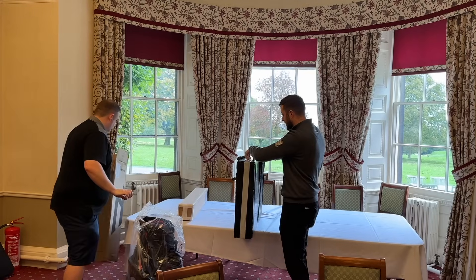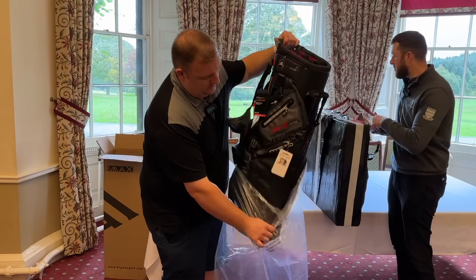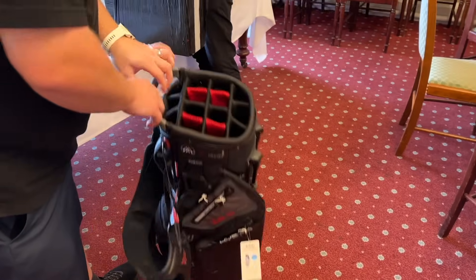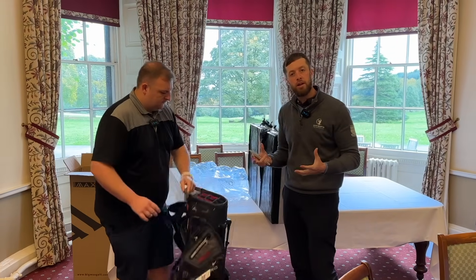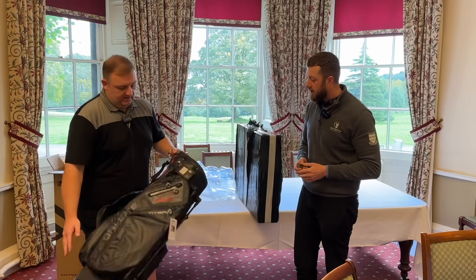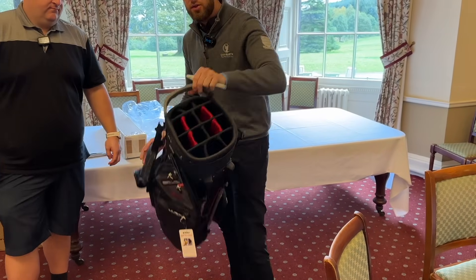You'll understand more about why I've gone for this combination when you see the bag and trolley together. Let's have a quick look at the bag — you haven't got a clue what I've ordered, have you? Nice and light, yeah. It's a 14-way divider. Generally speaking, when I order a bag I usually order quite small bags thinking of carrying, or a big trolley bag. Well, this is a hybrid bag — it's an in-between.